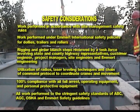Safety considerations: work was performed in accordance with site management safety rules and under Emmert International safety policies for dollies, trailers, and rollers. Rigging and girder launch steps were reviewed by a task force involving state and county highway representatives, customer engineers, project managers, site engineers, and Emmert engineering.